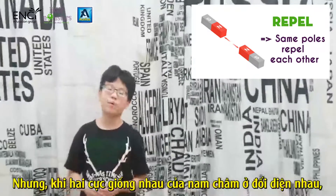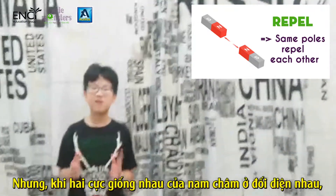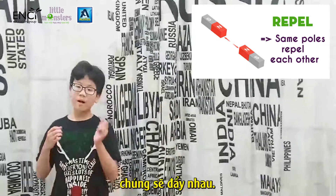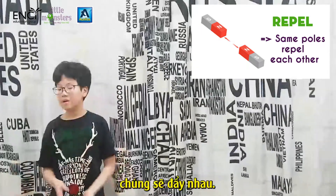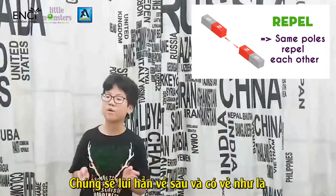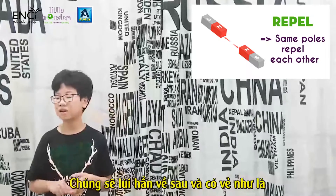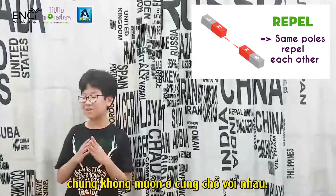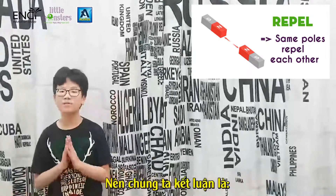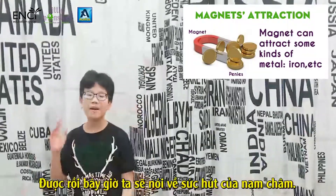On the other hand, when two magnetic poles of the same kind face each other, they will repel, which means they are moving backward and don't want to be with each other. So to conclude, same poles repel each other.